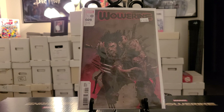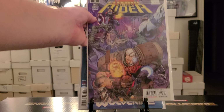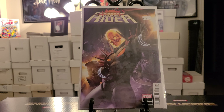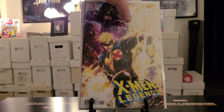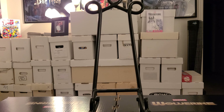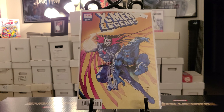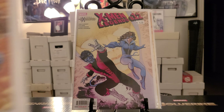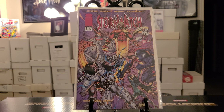Wolverine number 26 variant cover. X of Swords number 7 variant cover. Cosmic Ghost Rider number 3 variant cover. Cosmic Ghost Rider number 2 variant. Cosmic Ghost Rider 2 another variant. X-Men Legends number 6 variant cover. X-Men Legends number 7, X-Men Legends number 7 variant cover. Number 10 variant cover. Number 12 variant cover. Number 4 variant cover. Stormwatch number 9 — minor key — dollar.